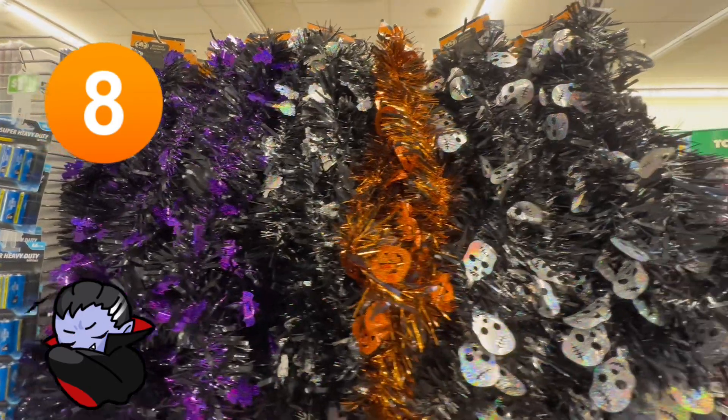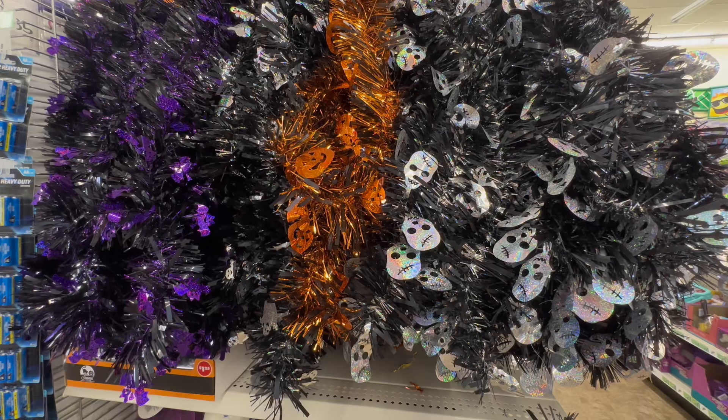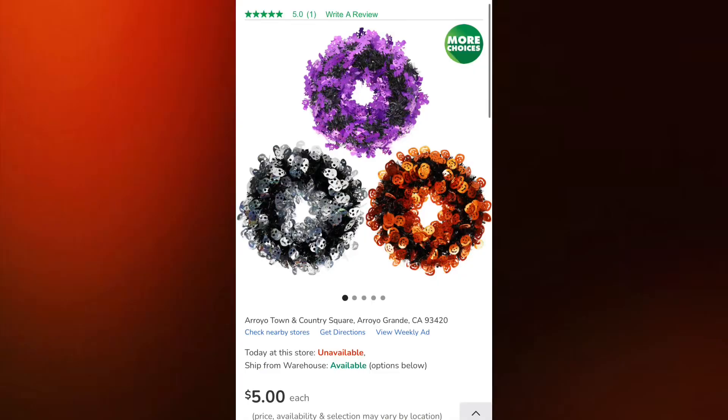I also love these at number eight — they are the garlands. They also have them in the wreaths. When I went back last time, the wreaths were $5, but they were already sold out. So if you have these in your Dollar Tree, run and grab them.